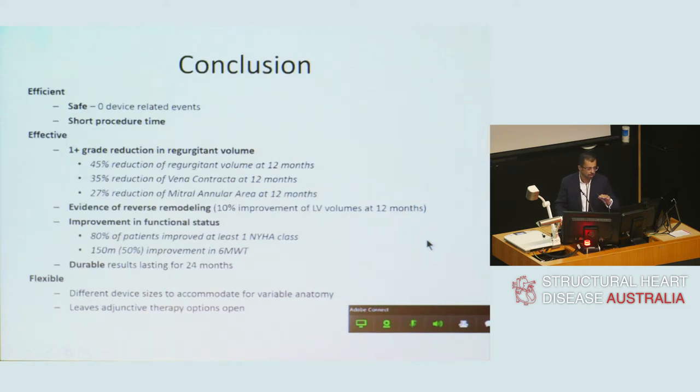In conclusion, the Carillon device is an effective and safe device with no major adverse events reported. It has a short procedural time and produces at least a one-plus grade reduction in regurgitant volume. There is evidence of reverse remodelling at one year and improvement in functional status durable to at least 24 months. It is being subjected to a randomised controlled trial. The device is flexible with over 35 sizes to accommodate differential sinus anatomy, and importantly, it leaves adjunctive therapy options open, including MitraClip and cardiac resynchronisation therapy.